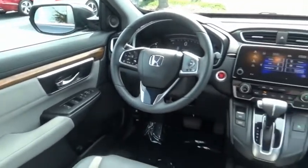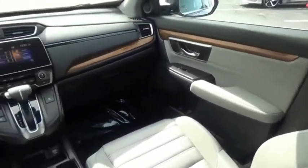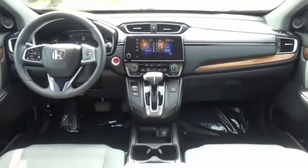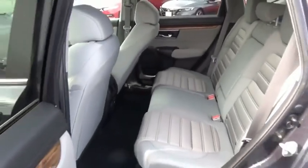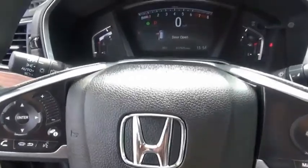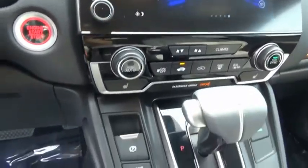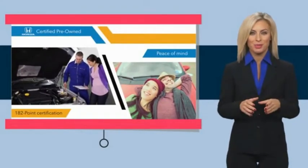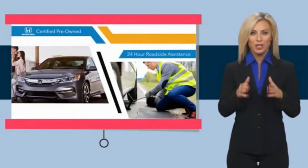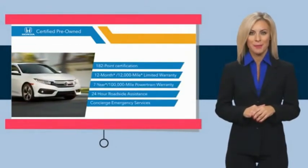Call or stop in today. With Honda Certified Pre-Owned Vehicles, you know you're going to be taken care of. Thorough inspections, both limited and powertrain warranties, all provide the comfort you're looking for in a pre-owned vehicle. Stop by your local Honda dealer today to see why the Honda Certified Program is worth looking into.